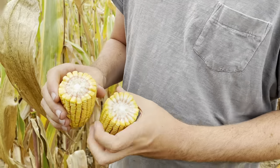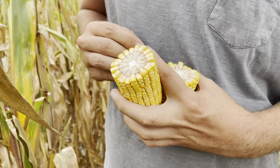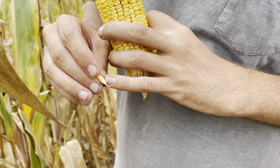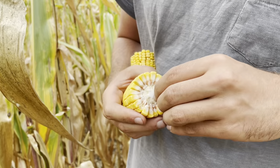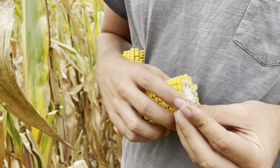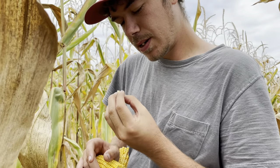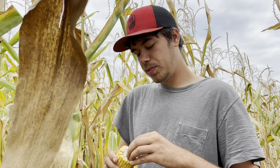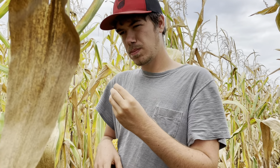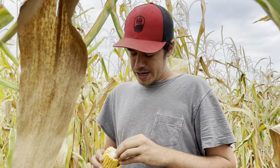Then you look at the milk line — we're getting close to maturity. The corn hasn't quite black layered yet, where it reaches its end maturity, because you would see that here at the tip. But it hasn't quite done that yet. There's about a quarter milk line left, so maybe in about two weeks this will be black layered. My guess is we're in the mid-to-low 30s on moisture — 33 or 34 percent.